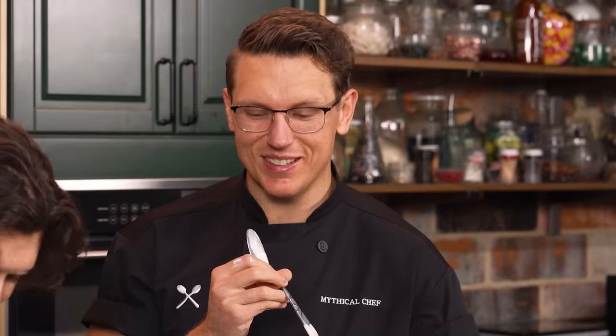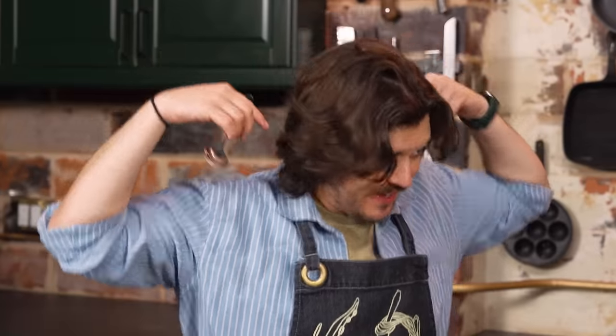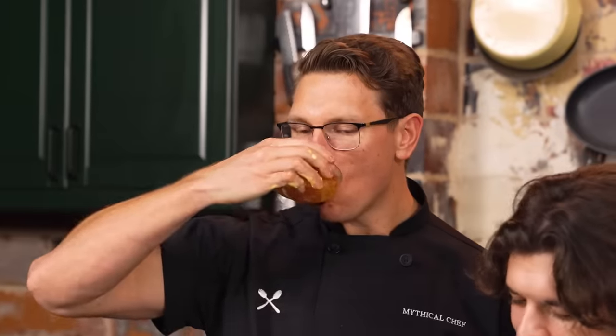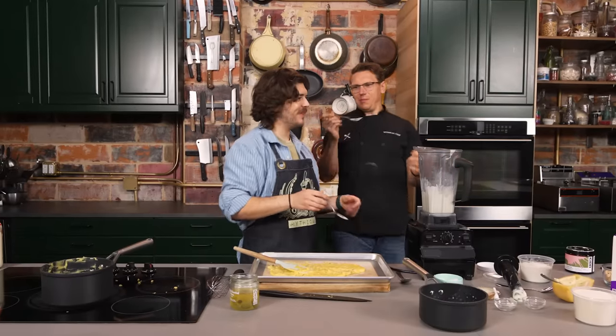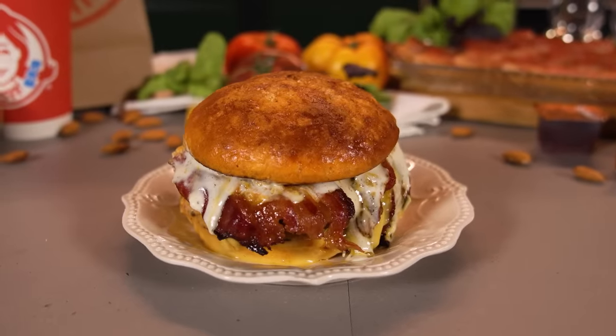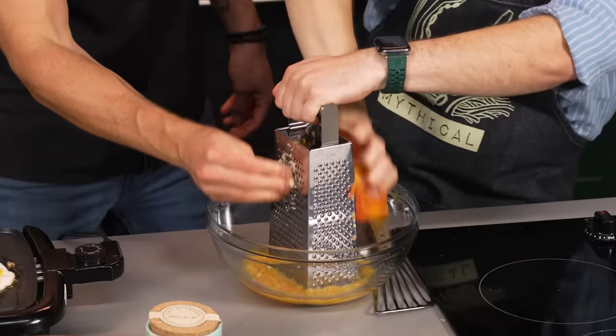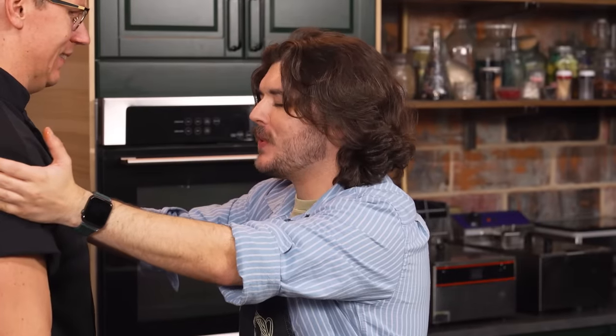This is gonna be the gnarliest tasting thing we've ever made on Fancy Fast Food, and that is saying something. Just when you thought the square meat patty at Wendy's was groundbreaking enough, today Chase and I are giving the most important meal of the day the attention it deserves by making a fancy Wendy's breakfast bacon Baconator. The answer to all these questions and more are on today's episode of Fancy Fast Food.